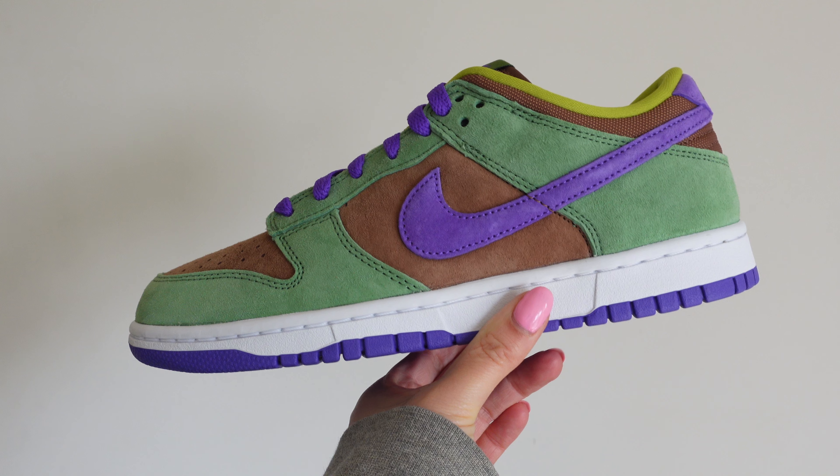After four years, we have another release of the Ugly Duckling pack. Today's video, we have the Nike Dunk Low SP in the colorway veneer. These did technically first come out back in 2001, but they were only exclusively in Japan. So the wider release of these was back in 2020.